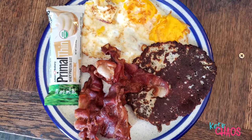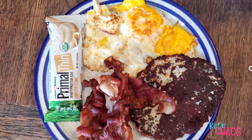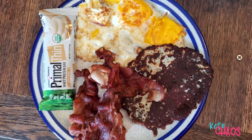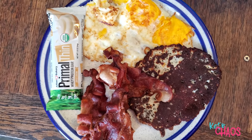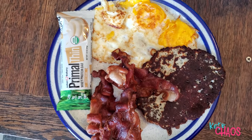It's Saturday, and it's noon, and I'm having my first meal of the day. I am having two fried eggs, two ounces of mozzarella cheese I fried in a pan, 43 grams of center-cut bacon, and a primal thin bar. That's going to be my first meal of the day.